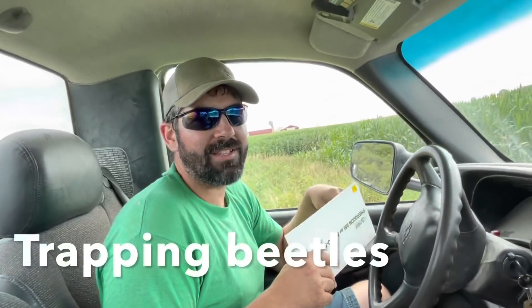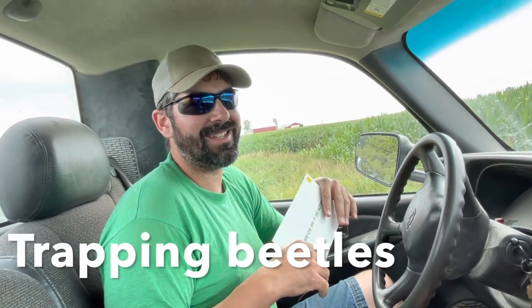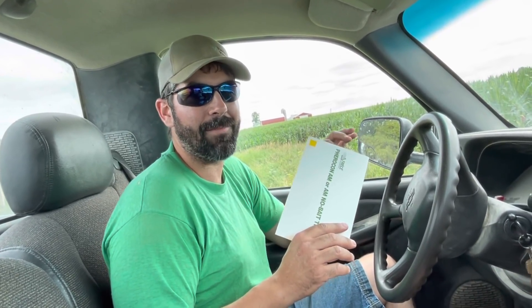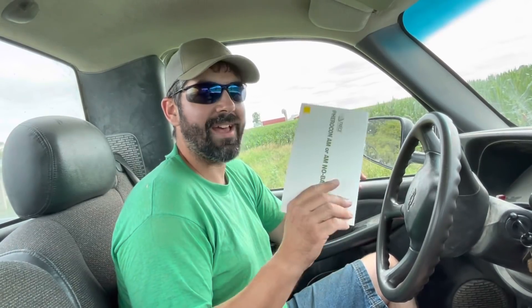One of the important things of controlling rootworm populations is spraying at the right time. If we start to spray right when the beetles start to show up, we're going to miss the boat and have an explosive beetle population later that lays a bunch of eggs, causing trouble next year. We want to wait until the numbers are just right and get as many female beetles killed as possible before they lay their eggs. That's why we're using these sticky traps — to establish that timeline so we can make sure we do it properly.